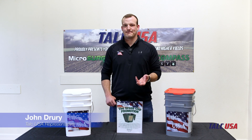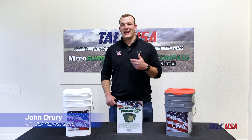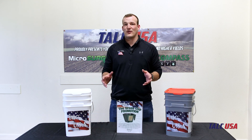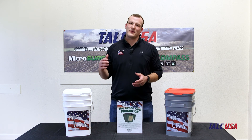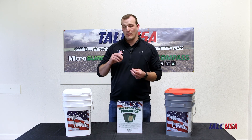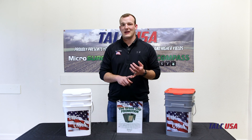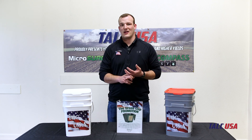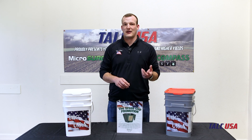Hey guys, are you using talc? My name is John Drury and I'm with Talc USA. I want to tell you about our talc which has micronutrients in it and is an extremely high quality product. We grind our talc down finer than most other talcs on the market so that your flowability is increased, and we blend micronutrients in with our talc so that you're going to give your crop a kickstart.